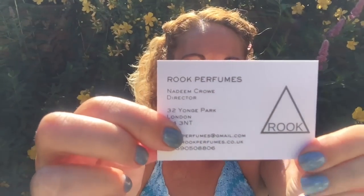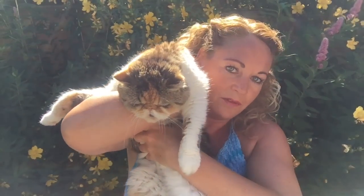I have a card here with the perfumer's name on it - Nadine Crow. So the brand's called Rook but the surname is Crow, I wonder if that's what it's all about. I've got a cat on my lap now, she always likes to be in the videos. She's on the table now so anything could go wrong - she's cleaning herself, shaking the table, sniffing all the perfumes.